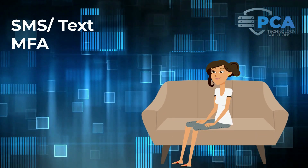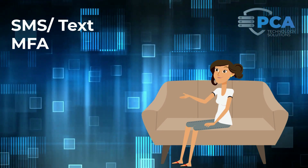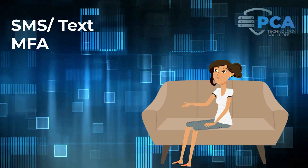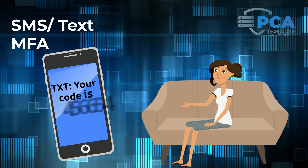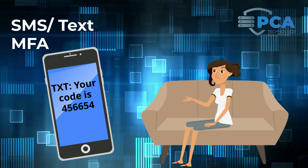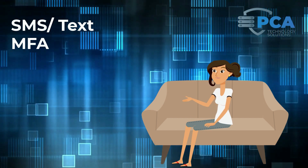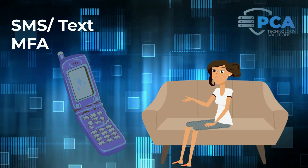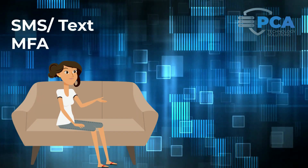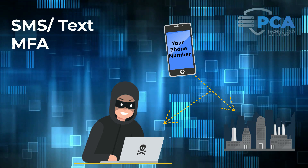If you wish to avoid downloading apps or enabling permissions altogether, you can utilize text or SMS MFA. In place of using an app to generate codes, the company or website sends a text message to your phone with a one-time use code each time you log in. Text or SMS is a great option for people without access to a smart device that allows for app downloads, but it does come with some risk since your phone number has to be linked to the account, and cyber criminals can track texting activity for targeted individuals.